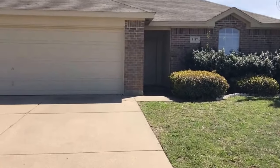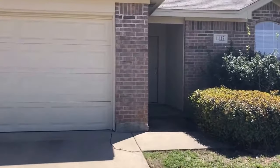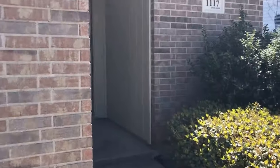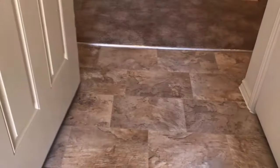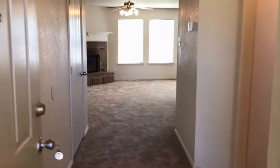We've got three bedrooms, two bathrooms, two-car garage, and our back fence backs up to Burleson High School. As we come up to the entryway, it is slightly covered here, and as we open the door, we have a vinyl tile entryway. Straight ahead is our living room.